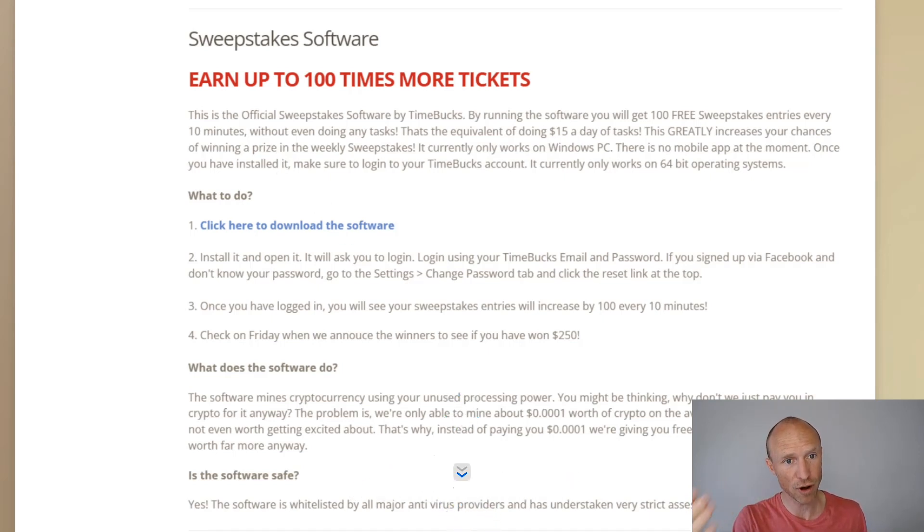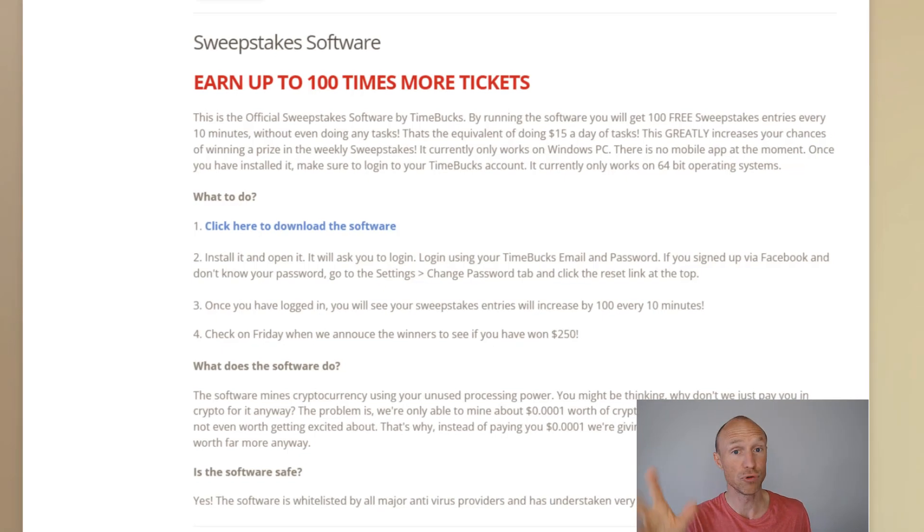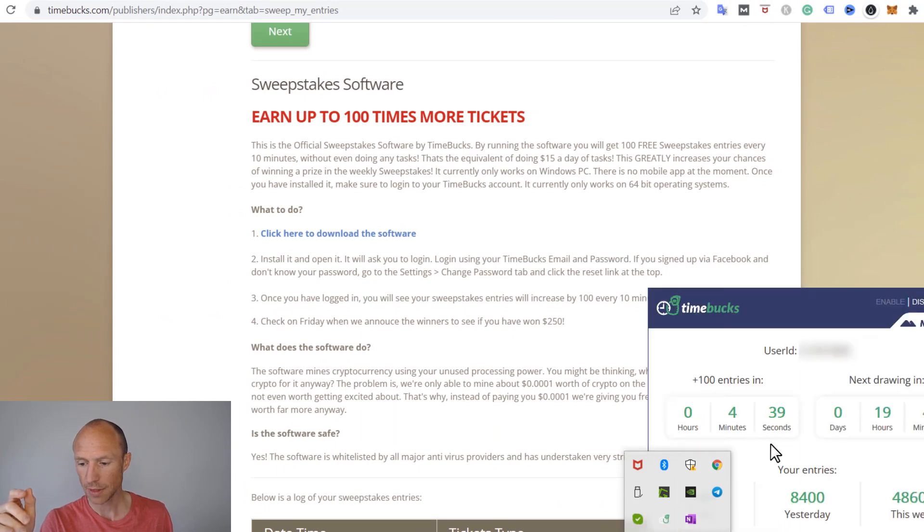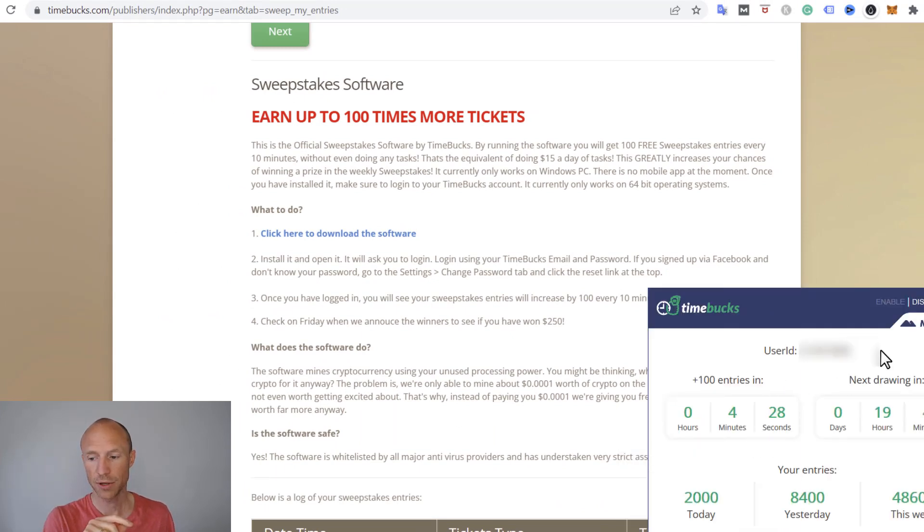Once you've done that, it will just run in the background if you do not close it down. Let me pull it up in the corner — I'll just open it so you can see it's now running. This is where you can keep an eye on it. It runs in the background so you can do whatever you want on screen, earn in other ways, use your computer for watching movies or whatever. Every 10 minutes you will get 100 entries to the sweepstakes for potentially winning really good money.